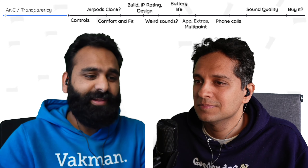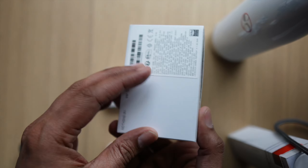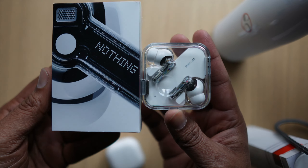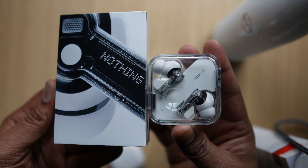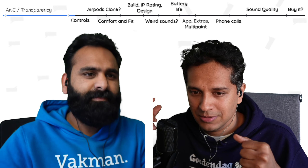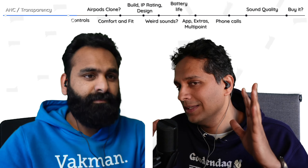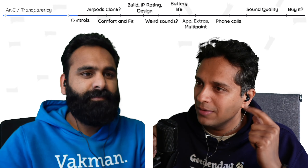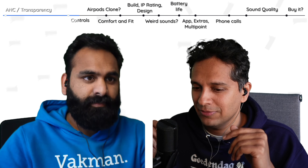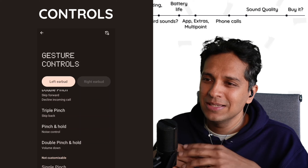So let's talk about those controls. There's this pinch or hold system — they've moved away from touch controls, copying Apple with pinch control. Long pinch switches ANC modes. Single pinch is play/pause, and you can do track control. But they don't have volume control the way Nothing Ear 1 did, where you could literally swipe on the earbud to raise and lower volume. Moving to pinch means convoluted volume controls: pinch once and then hold on the left to lower, pinch once and hold on the right to increase.